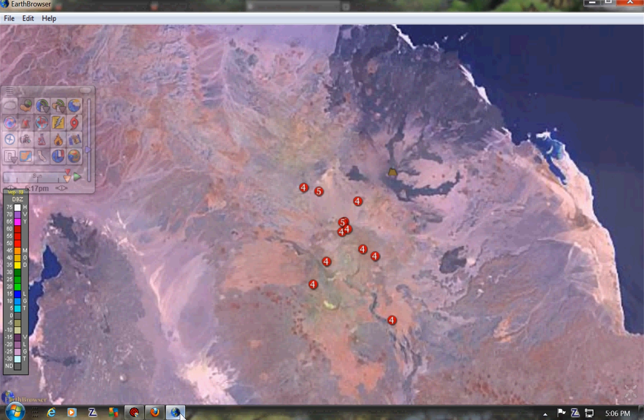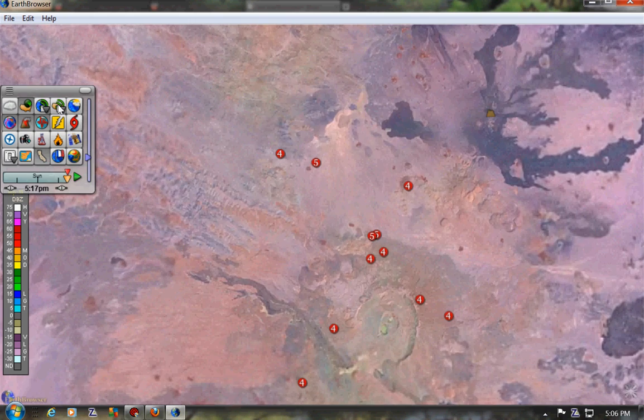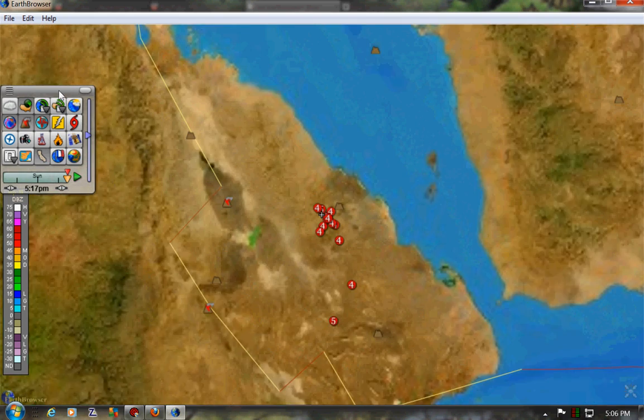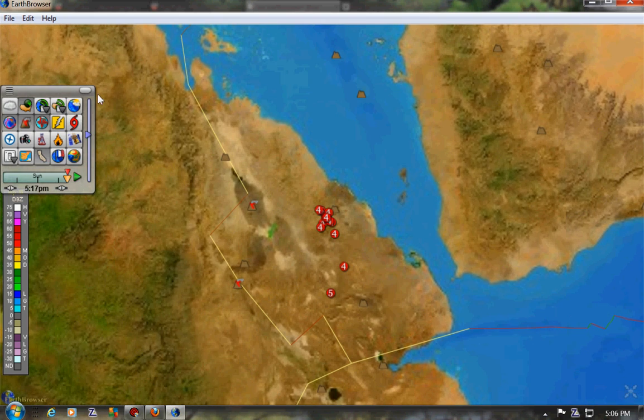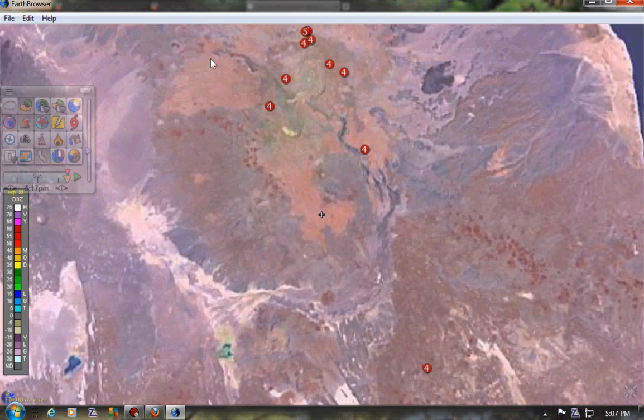And this right here is the old Earthbrowser. Let me back it up a little bit — gives you the fault lines. These over here are the fault lines. These over here are some of the active volcanoes. It's like a non-active volcano, non-active volcano. They're just swarming. It'll pop into Google Earth — here you are.